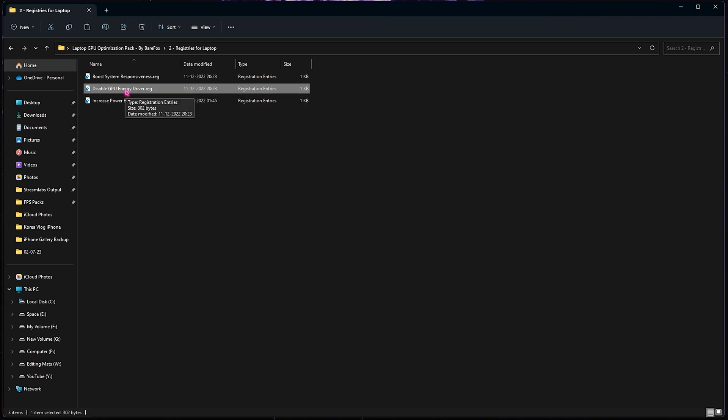Folder number two contains the Registries for Laptop, which is the most important one. Inside you'll find 'Boost System Responsiveness' and 'Disable GPU Energy Driver.' The Disable GPU Energy Driver registry prevents your laptop from automatically disabling the GPU driver when the battery runs low. When the GPU driver is disabled, all load transfers back to the CPU, causing FPS fluctuations. Since you can simply stay plugged in while gaming, you can disable this to prevent those fluctuations.